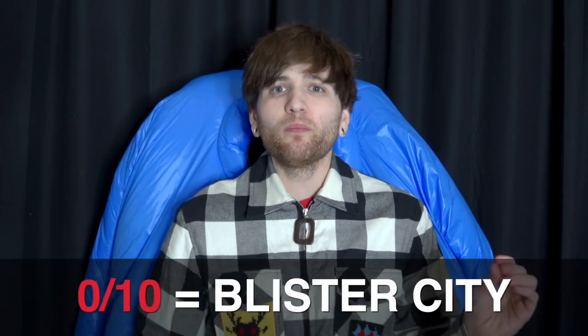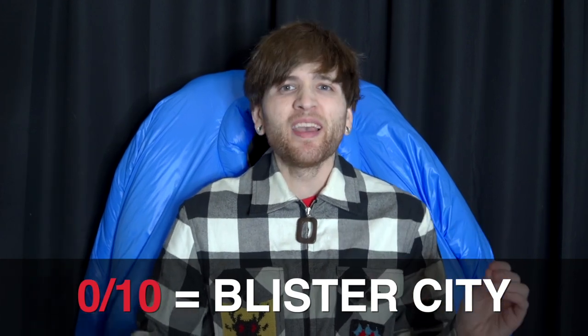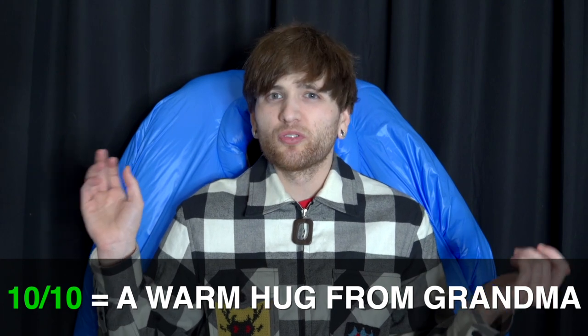Before we look at the Guidi boots, we have to set a baseline with a leather boot rating scale. I've got a few other pairs of leather boots that we're going to compare these to, so we've got to try those on first and figure out how comfortable I find them and why. I'm going to go with a 0 to 10 rating scale — 0 means like putting nails on your feet, and 10 is like walking on marshmallows.